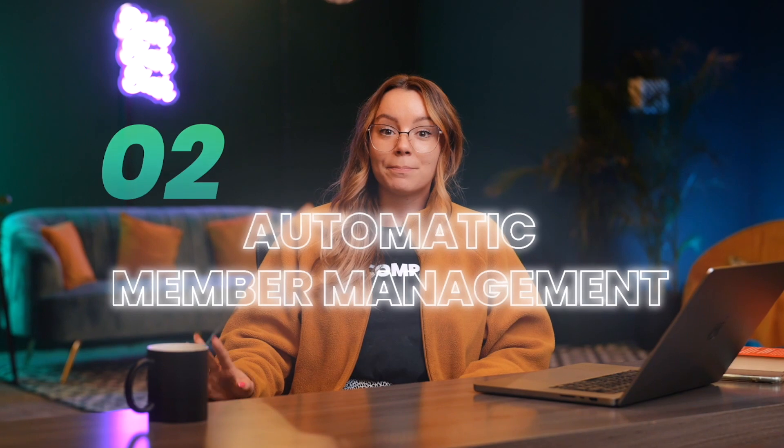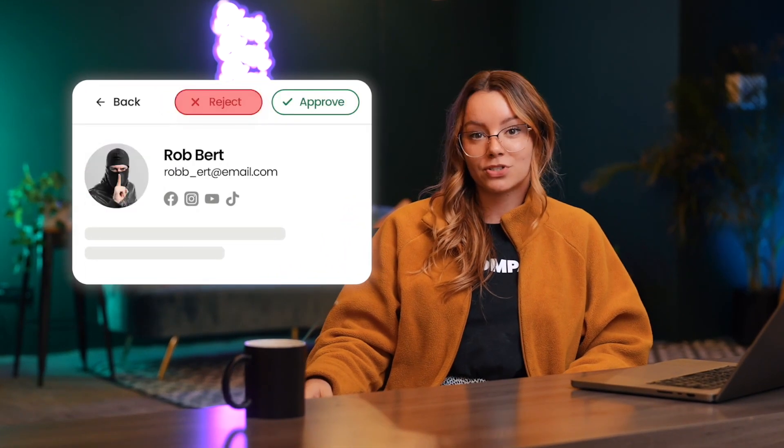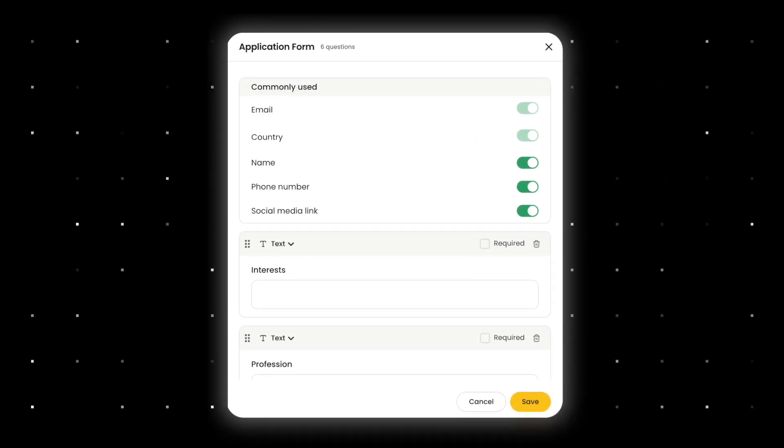The next feature is actually one of my favorites: automatic member management. I know everyone can relate — you create or join a group chat and you get spammy messages from random people. With this feature, you can automatically accept and remove members. You can also add an application form that people need to answer before they can join your group.